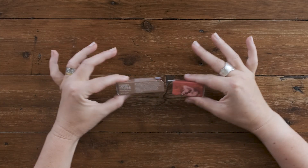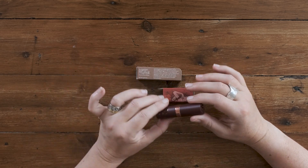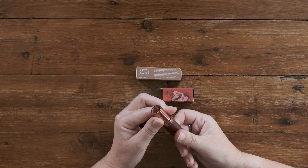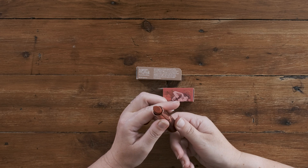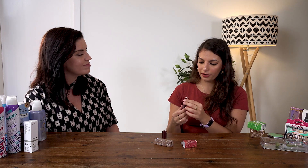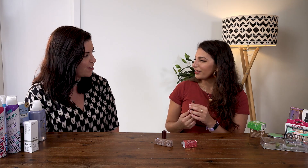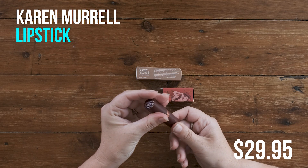So last but not least is this lipstick from Karen Murrell. What I love about this brand is that it's all natural, but the lipstick is still high quality and it still comes in really beautiful colours. There are lots of different colours — all these redy, pinky, peachy tones. There's a really pretty dusty pink, a couple of nudes. They're really lovely — kind of the classic colours that most people would want to wear. So pretty universally flattering. This one is $29.95. You're going to send me broke!